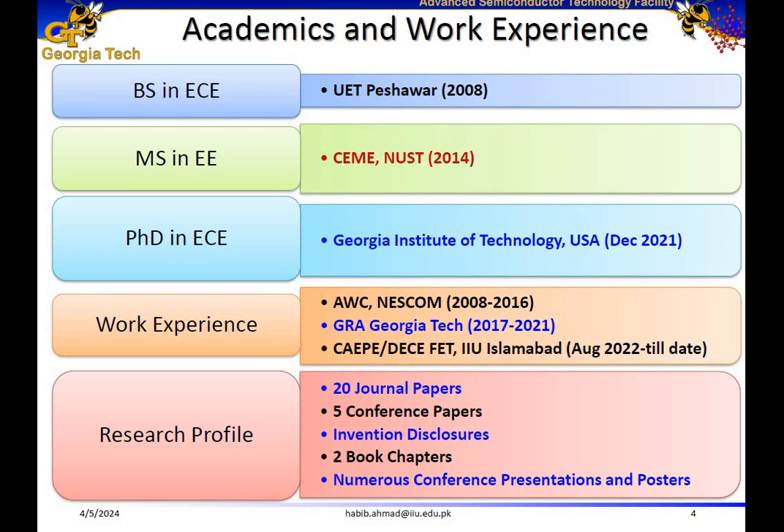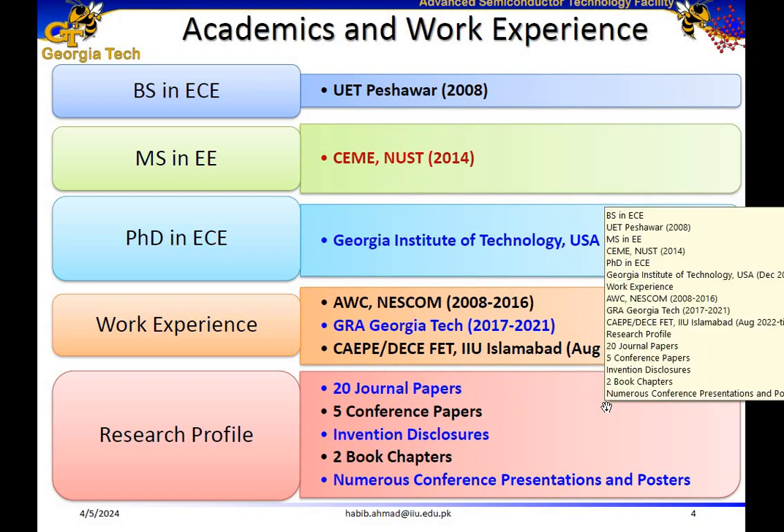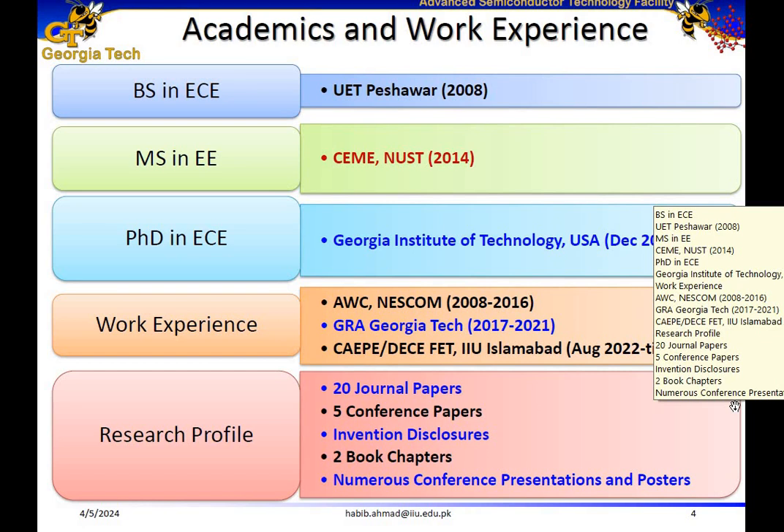I did my PhD from Georgia Institute of Technology in December 2021 and I have work experience at NESCOM. I worked as a GRA at Georgia Tech and currently I'm working at CAIPE, International Islamic University, since August 2022. I have around 20 journal papers, some conference papers, I submitted some invention disclosures, book chapters, and I have numerous conference presentations and posters.